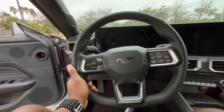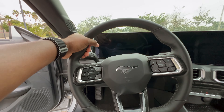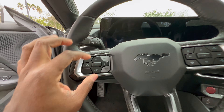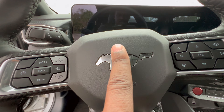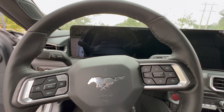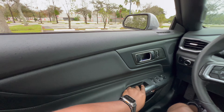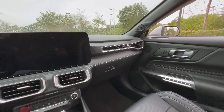Inside the Mustang you have a very nice flat-bottom steering wheel — feels very sporty. You have your driving modes over here, cruise control, a Mustang logo, and media controls on the other side. Here's a quick look at the interior of the Mustang.